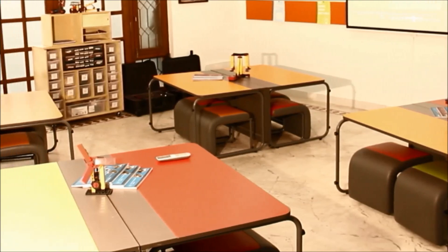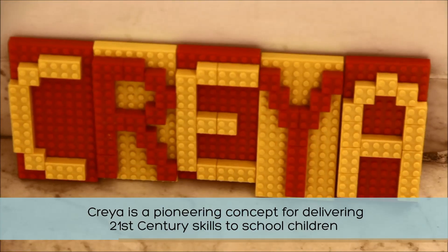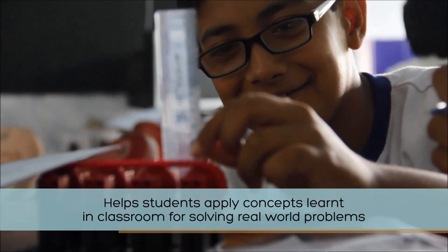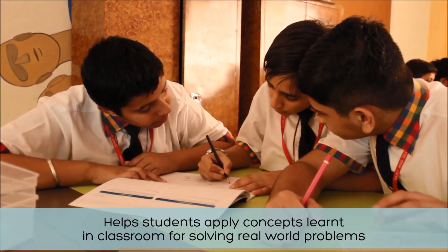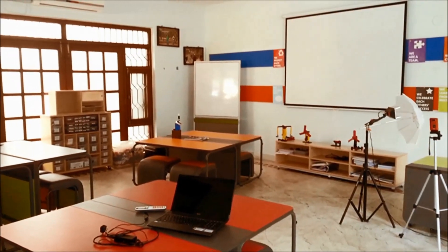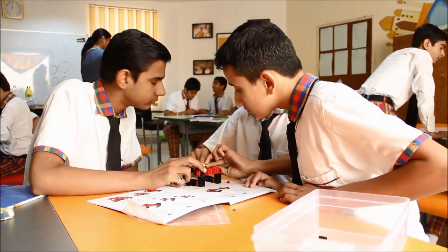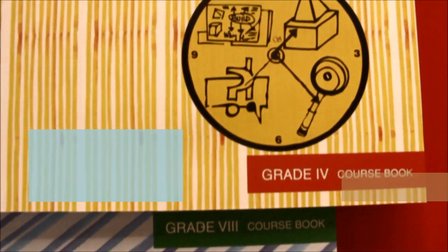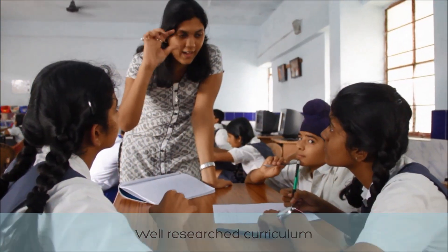The CREA Learning Studio is a pioneering concept for delivering 21st century skills to school children. It is an environment that provides the freedom and tools to help children apply concepts they learn in classrooms for solving real-world problems. It includes carefully planned studio layouts inspired by design thinking, work surfaces that encourage collaboration, and a diverse manipulative set. This, coupled with a well-researched curriculum and classroom support, provides for a constructive learning experience.